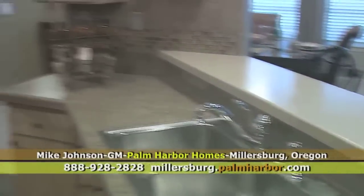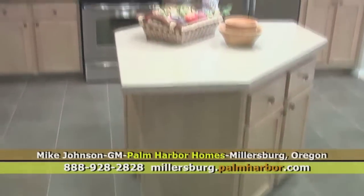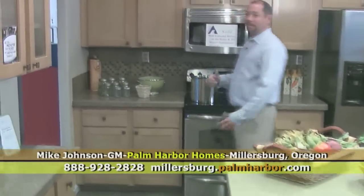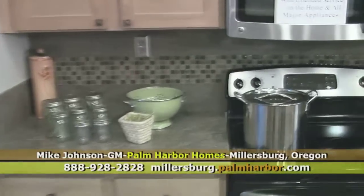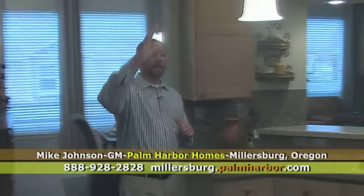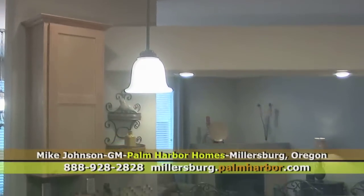Just look at the cabinet space in this. Look at the island workspace. Stainless steel appliances, stainless steel receptacles, full backsplash with decor tiles. Have you ever visited a manufactured home lately? This is a factory-built home. All the natural lighting — we have recessed can lights and pendant lights over the island, all on different switches so you can enjoy lighting in the areas that you need it.